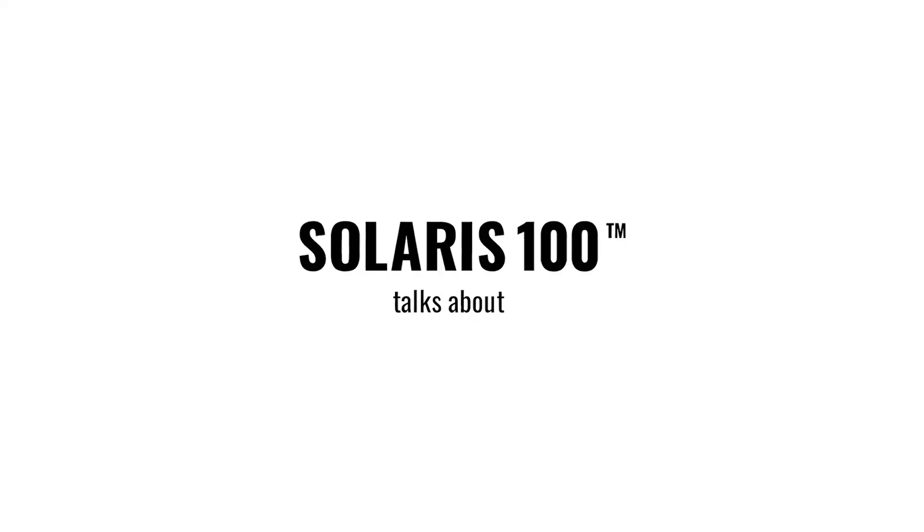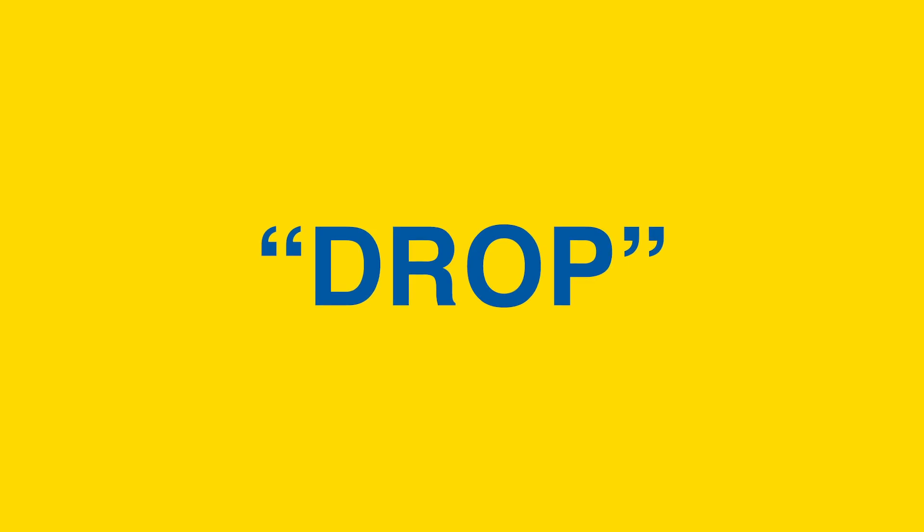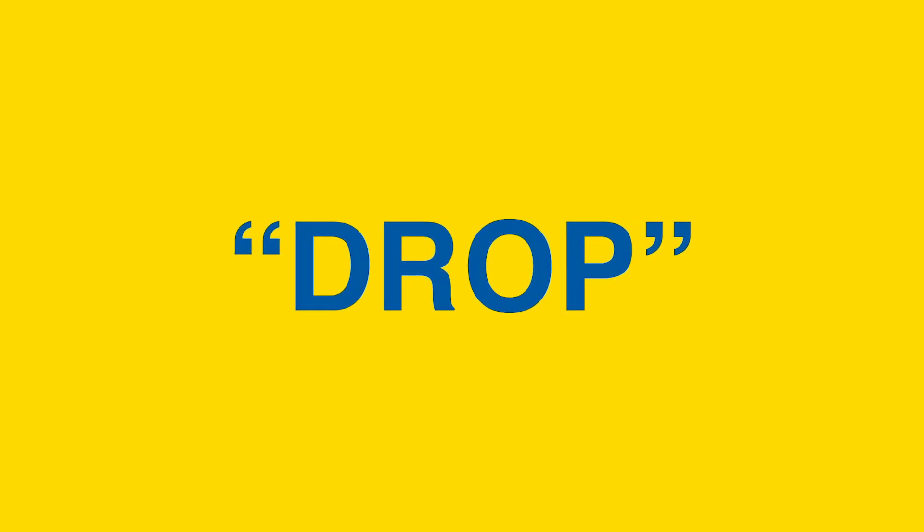Okay, party people, the day has come. The Virgil Abloh IKEA collaboration is dropping today. It's really early, puffy eyes. I think they should by now be my signature style, because every time I'm filming a video it's very early and I haven't slept long. So let's hit IKEA and see what all this craziness is all about.